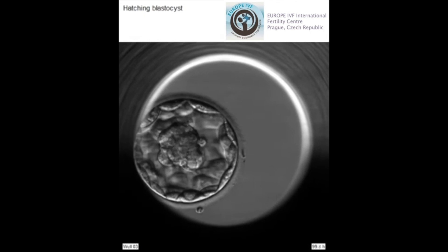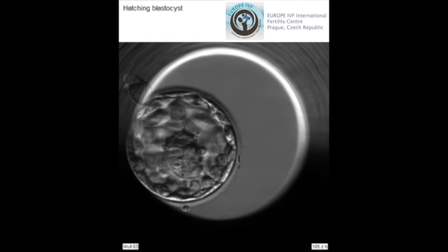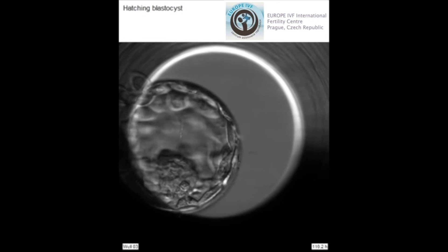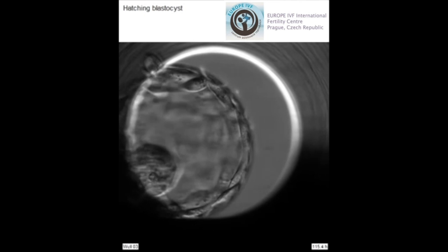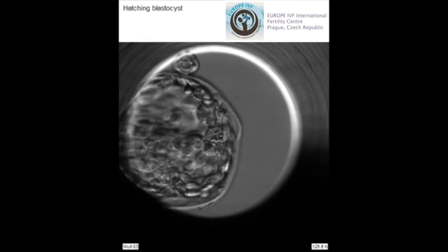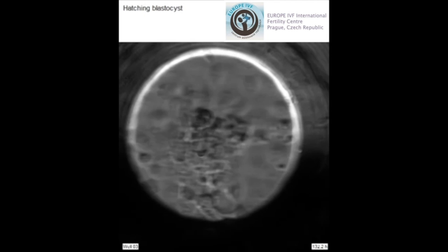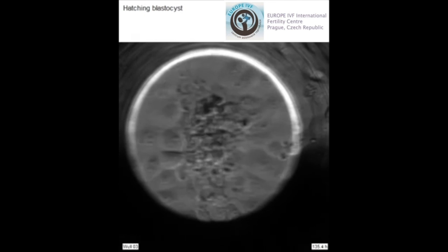A day five embryo is called a blastocyst. It has two cell lines: the trophectoderm, which will form the placenta, and the inner cell mass, which will form the fetus. The trophectoderm cells actively pump fluid into the embryo and thereby form a fluid-filled cavity inside the blastocyst. As this cavity develops it creates pressure inside the embryo which in a natural situation causes the embryo shell to eventually thin and break open for the embryo to hatch out. The trophectoderm cells are sticky; they attach to and invade the uterine lining for implantation to take place.